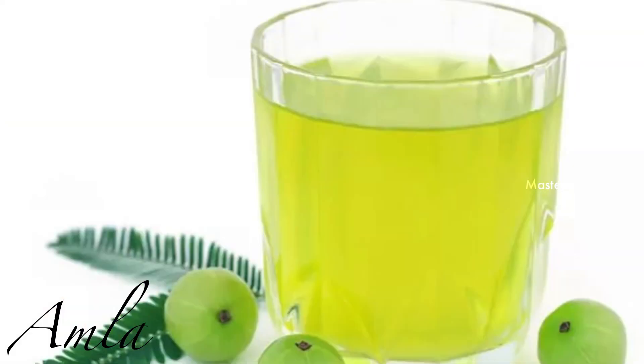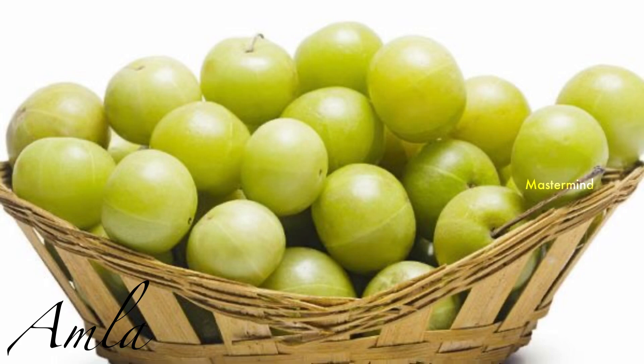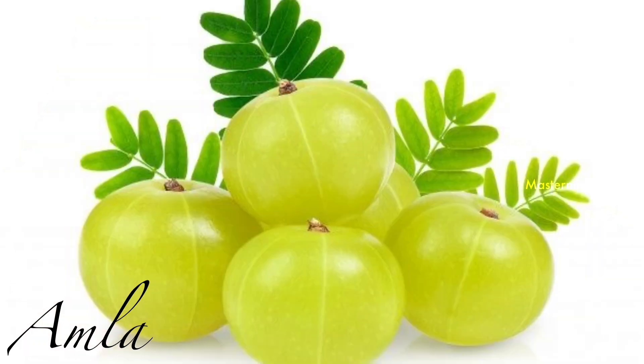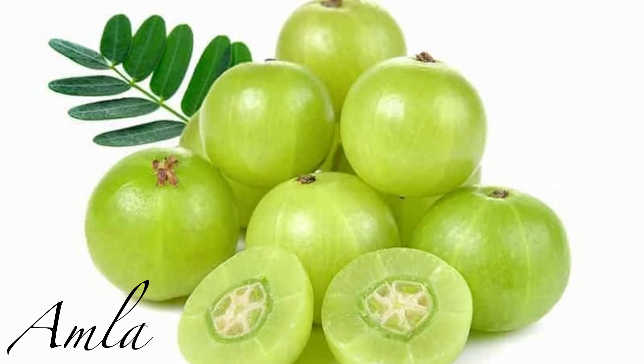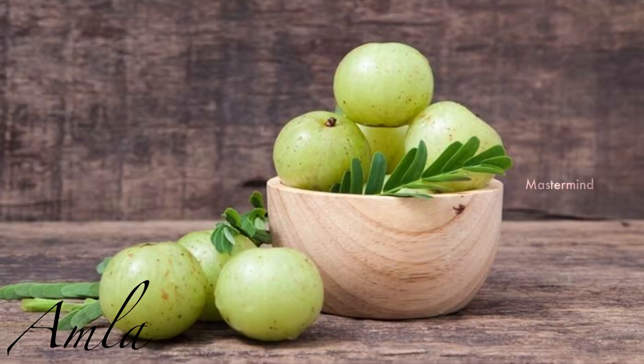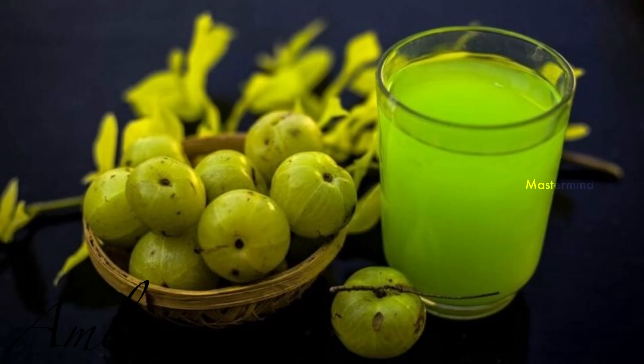Amla juice: As we all know, amla is a rich source of Vitamin C, which is very beneficial for your skin. It also gives a boost to your overall health and is also great for your hair. You can apply amla juice directly to the skin, or mix it with aloe vera gel to make a paste and apply on the face for 10 to 15 minutes, then wash with water. Drinking amla juice helps in cleansing of the skin, and its regular intake will help increase the production of collagen, giving soft and flawless skin.